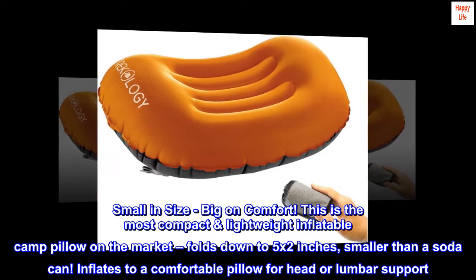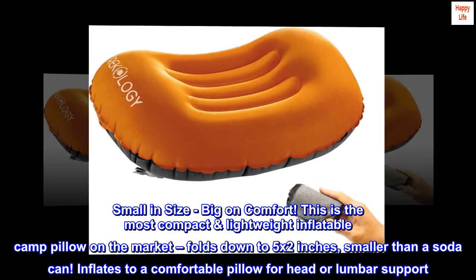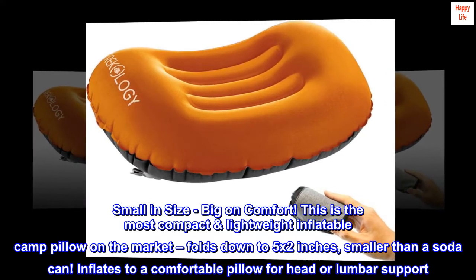Small in size, big on comfort. This is the most compact lightweight inflatable camp pillow on the market. Folds down to 5 by 2 inches, smaller than a soda can.